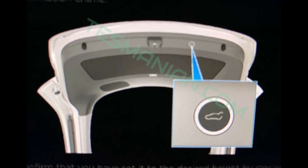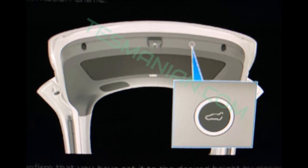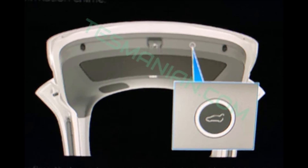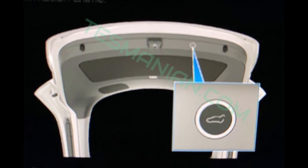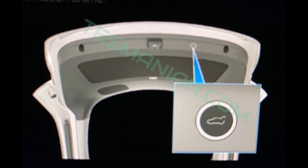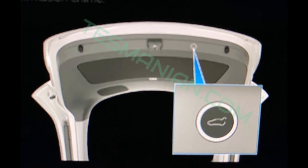Let me know what you think about the Model Y in your comments. It's interesting that we have this information already before the delivery — I don't know how it leaked, but Tesmanian has it and we report this with full reference to Tesmanian. Please subscribe to our channel and like this video to show your appreciation to all the people involved in preparing these reports. Thanks for watching and I will see you in our next report. Have a blessed day.